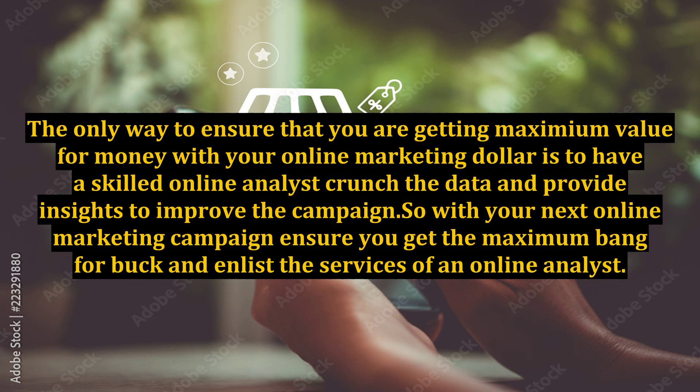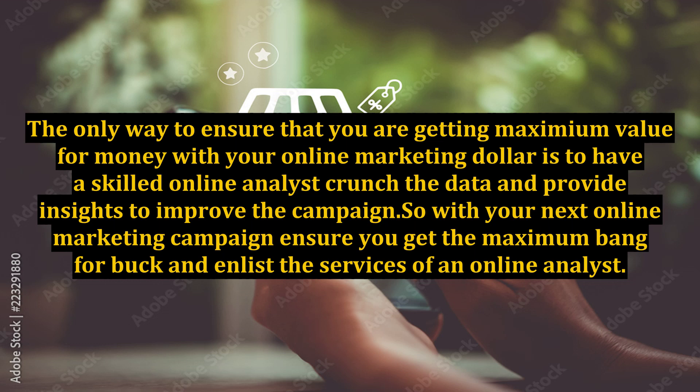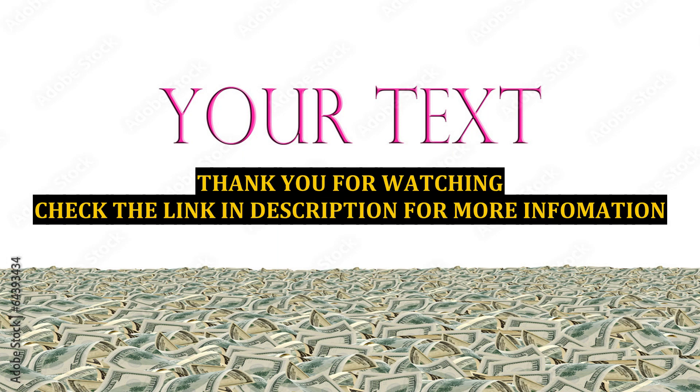So with your next online marketing campaign, ensure you get the maximum bang for buck and enlist the services of an online analyst. The $500 you spend on the work can pay huge dividends. Thank you for listening.